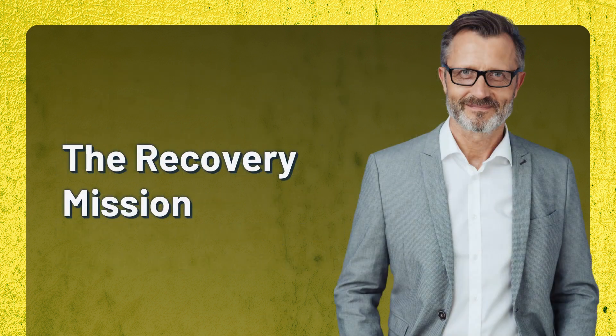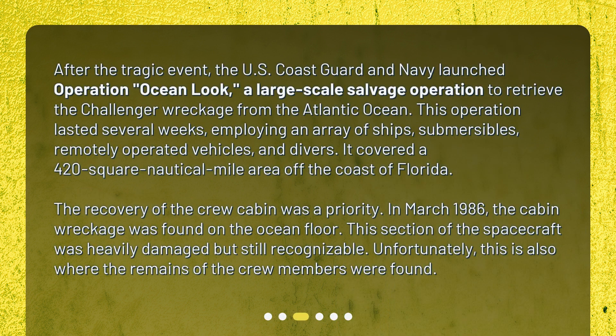The Recovery Mission. After the tragic event, the U.S. Coast Guard and Navy launched Operation Ocean Look, a large-scale salvage operation to retrieve the Challenger wreckage from the Atlantic Ocean. This operation lasted several weeks, employing an array of ships, submersibles, remotely operated vehicles, and divers. It covered a 420 square nautical mile area off the coast of Florida. The recovery of the crew cabin was a priority.